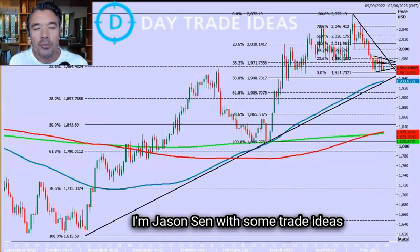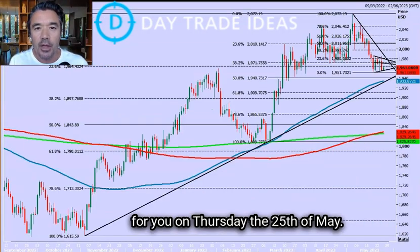Good morning, I'm Jason Sen with some trade ideas for you on Thursday the 25th of May.